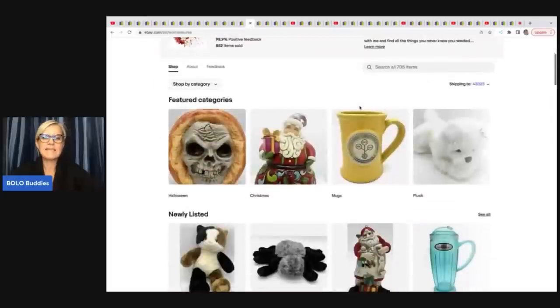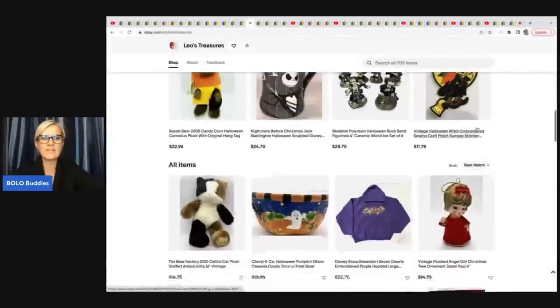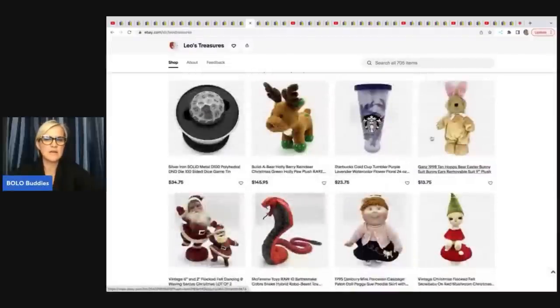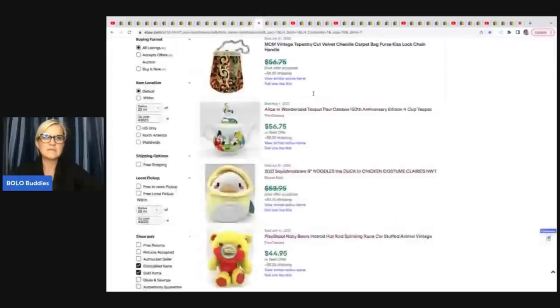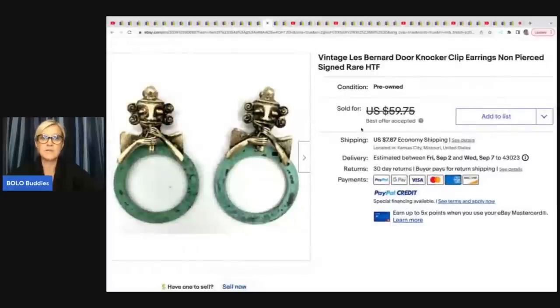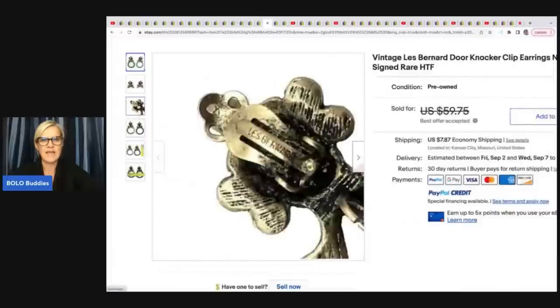The next item comes from Leo's Treasures — definitely go check her out. She sold these vintage Les Bernard door knocker clip-on earrings, non-pierced, signed, rare and hard to find. She got these at an estate sale for three dollars and took a best offer of $50. You can see her little tape measure there — that's where they are signed.